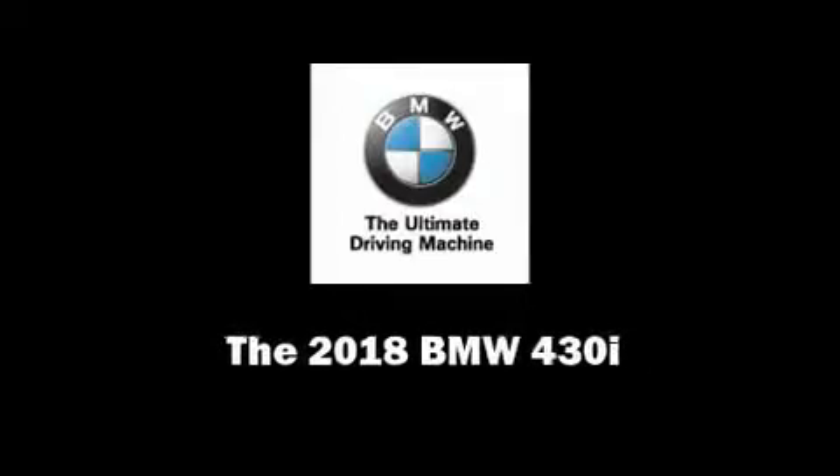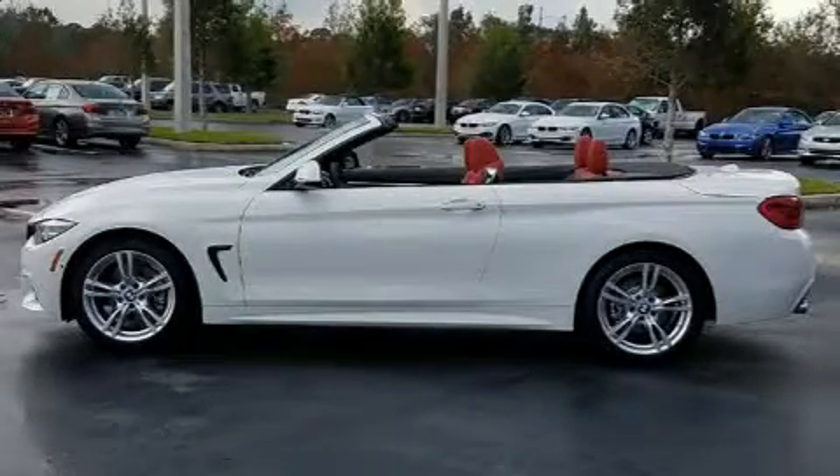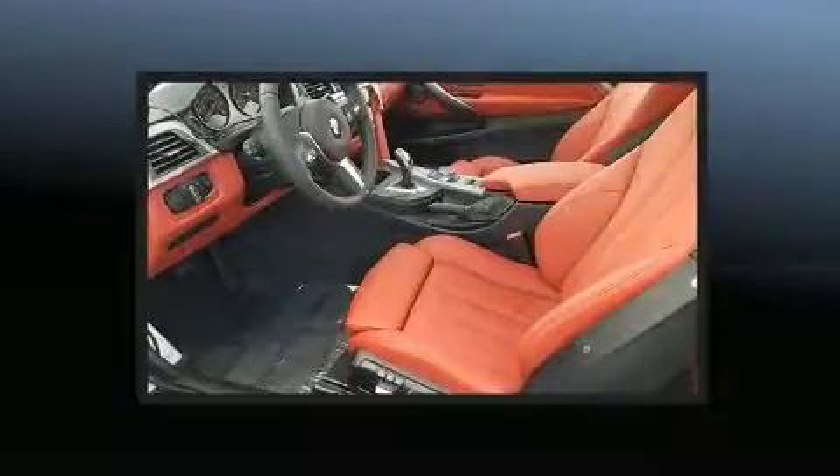Introducing the 2018 BMW 430i. This two-door, four-passenger convertible stands out among competitors in its class.